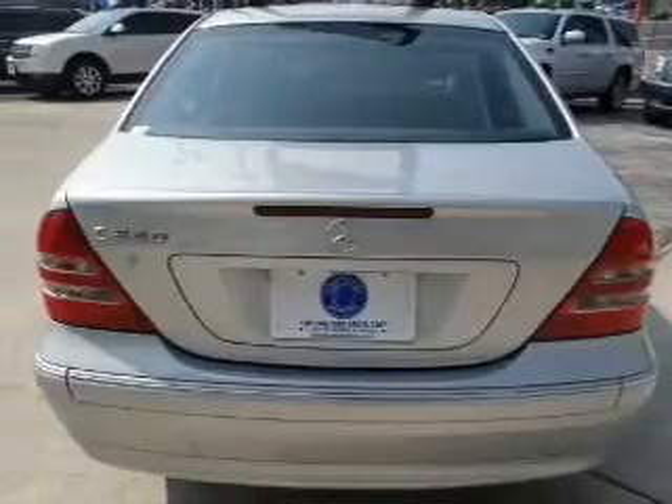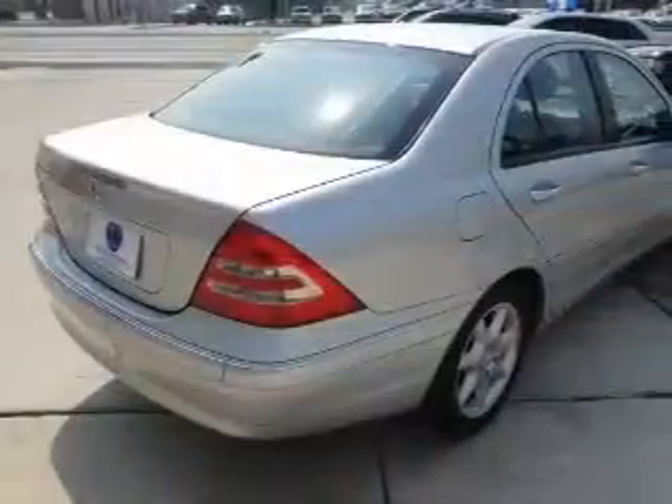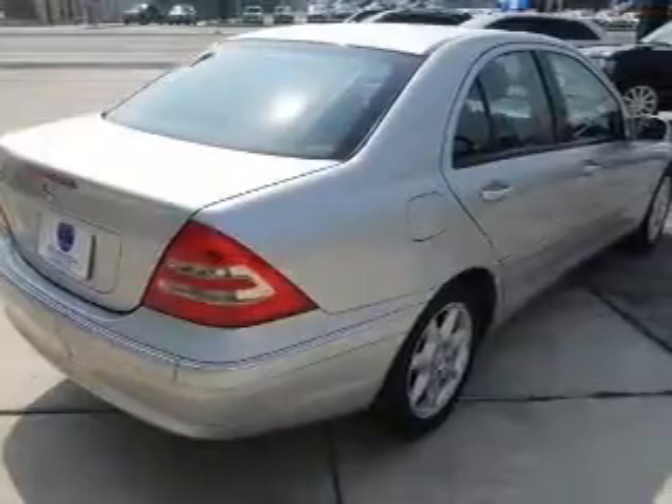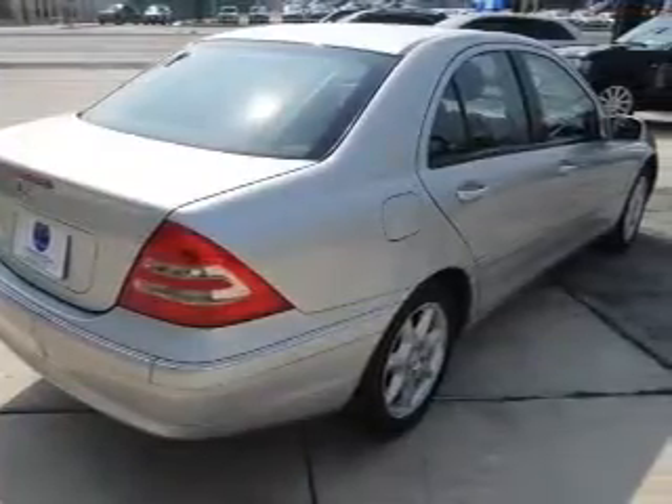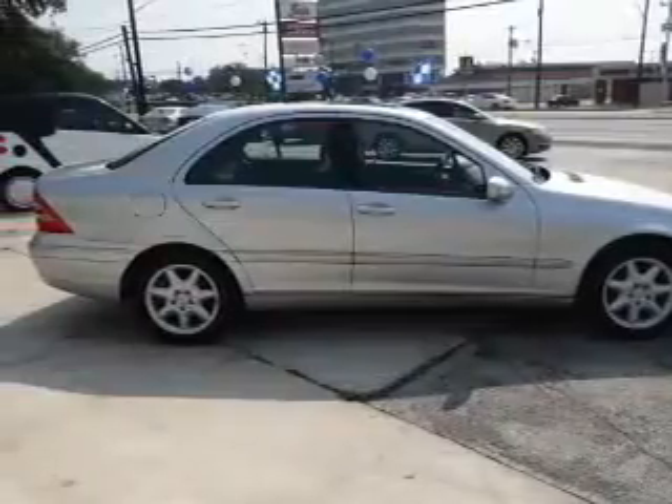The powertrain includes rear-wheel drive with a solid six-cylinder engine that responds smoothly to its five-speed automatic transmission. Premium wheels lend a distinctive appearance. The anti-lock braking system will help deliver you safely to your destination. Let the sunshine in with a sunroof.